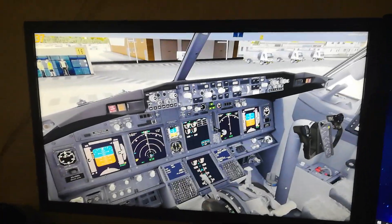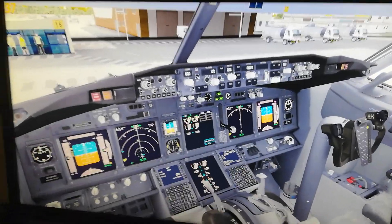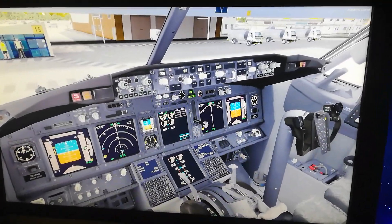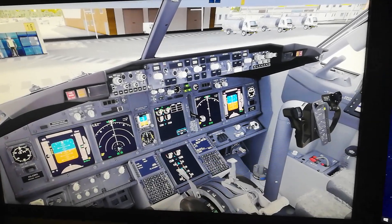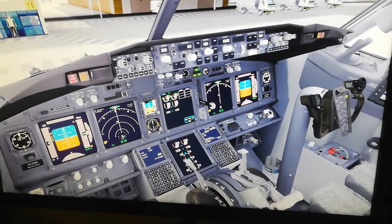Hey guys, we're in the new PMDG 737 NGXU. I have to record it with the phone because if I record it with NVIDIA Shadowplay it doesn't really show what I want to show you. I found something out rather odd.